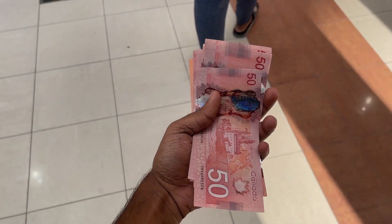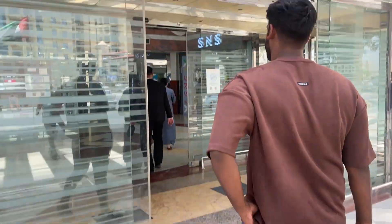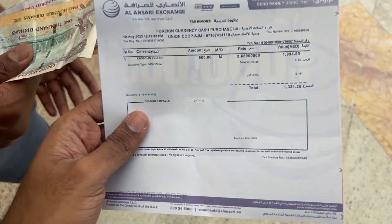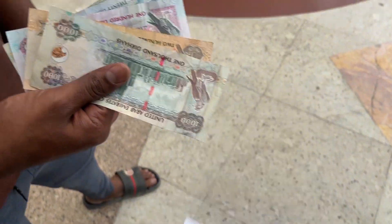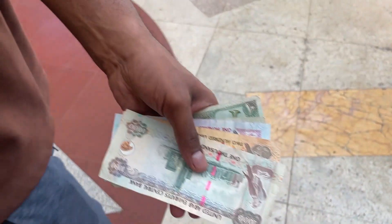Hey guys, it's over here, back with another vlog. Today was an ecstatic day. We started the day off by going to the edge change. We just came to the exchange to change some Canadian dollars to Dirhams because my friend came all the way from Canada. For around 500 CAD, we got around 1,300 Dirhams — I was expecting around 1,200 but I actually got 1,300 right here — and that's actually really good.